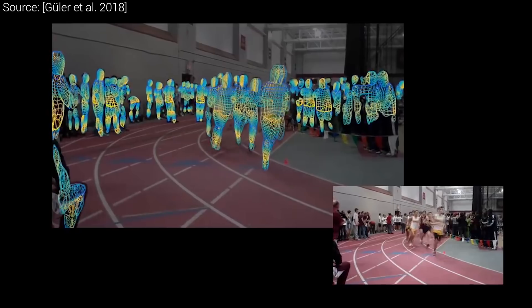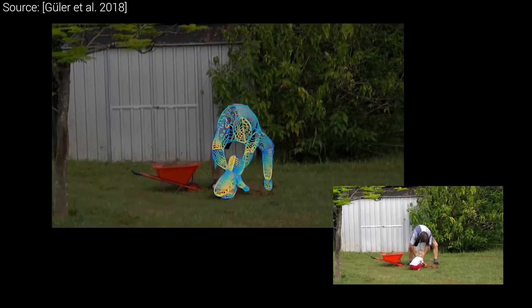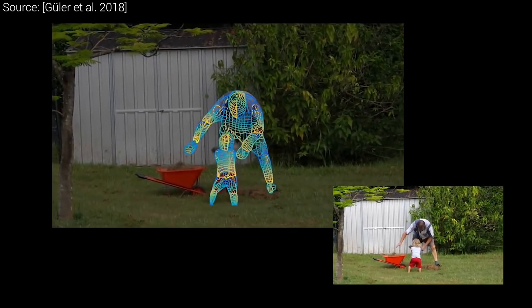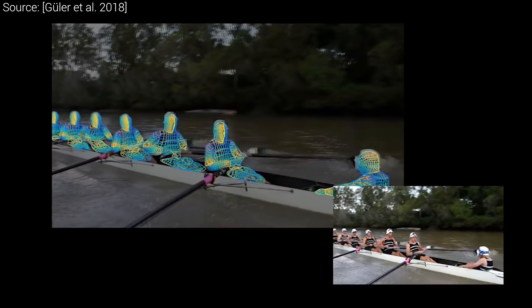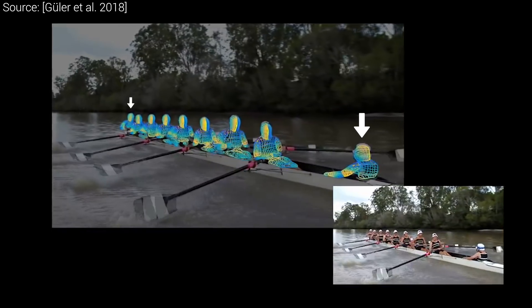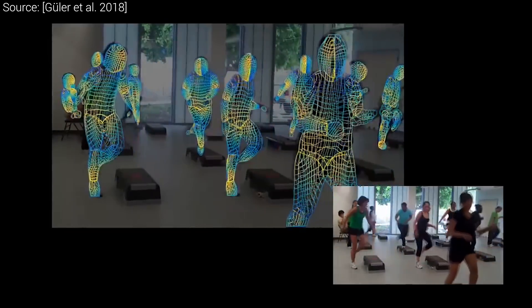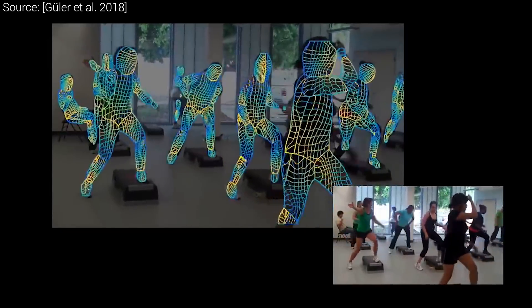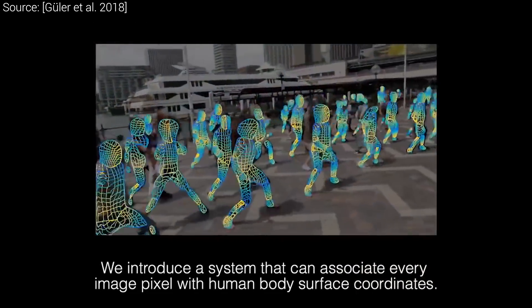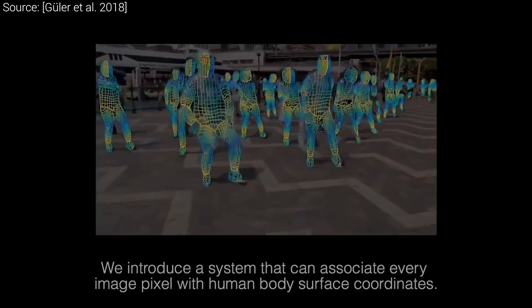This all sounds good in theory, but a practical application has to be robust against occlusions and rapid changes in posture. The authors published plenty of examples with these that you can see here. It also has to be able to deal with smaller and bigger scales when people are closer or further away from the camera. The algorithm does a really good job at this, and remember, no markers or studio setup is required, and everything that you see here is performed interactively.